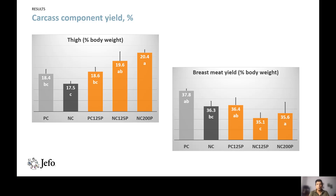Regarding carcass component yield, thigh yield was significantly higher in birds fed the 200 ppm protease diet compared to the negative control diet. There was no significant difference between the 125 ppm protease negative control and the positive control, but the negative control diet alone produced significantly smaller thighs.